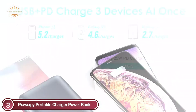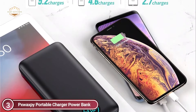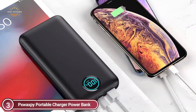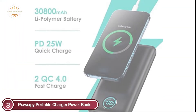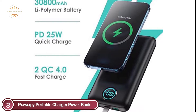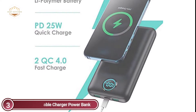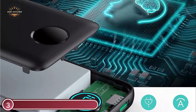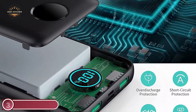It can charge three devices at once. The Power Delivery 4.0 output and Quick Charge 4.0 outputs work together to give the most efficient charging experience at up to 25W. In comparison to a slower charger, you will save more than half the time. The portable charger is compatible with all devices using a USB charging cable, including every iOS and Android tablet, smartphone, and gadget. The LCD display shows the current battery level as well as input and output status.